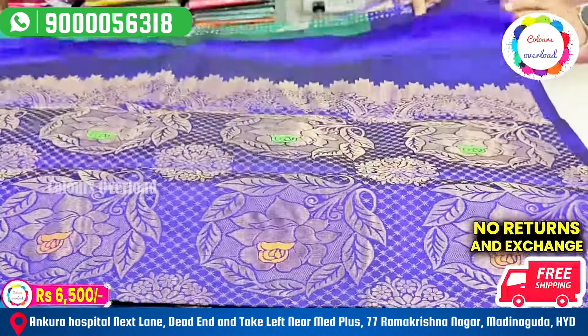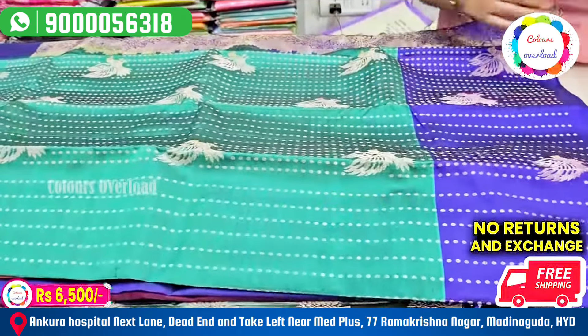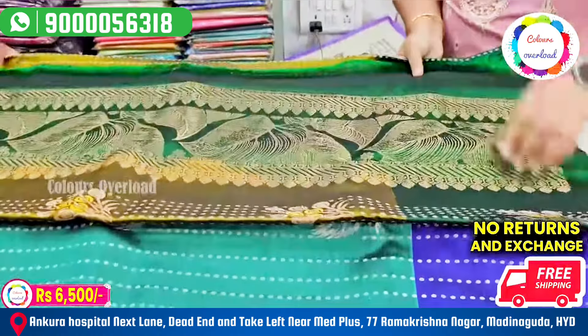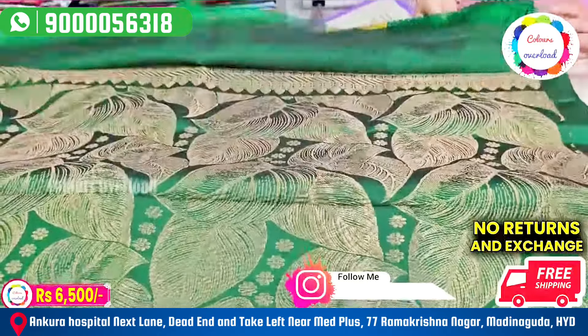Plain blouse with the border. A bunch of saris with border — 3 to 4 saris. Bottle green border, beautiful combo, plain blouse with the border.